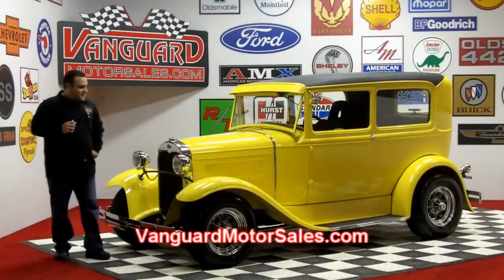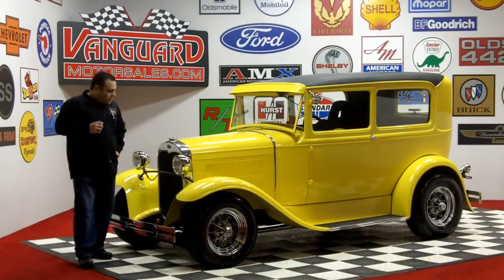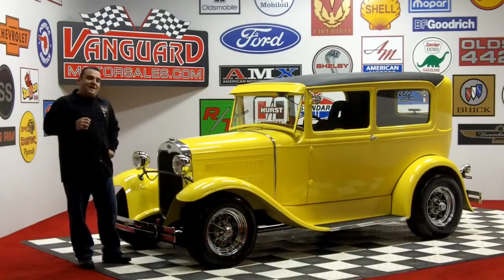Hi and welcome back to Vanguard Motor Sales. My name is Tom Fotios and today we're standing in front of a gorgeous all-steel body, all-steel fender, running boards, 1930 Ford Model A.